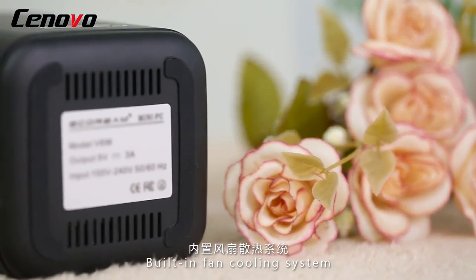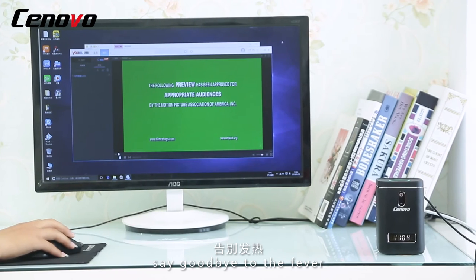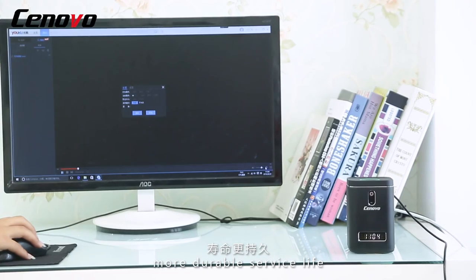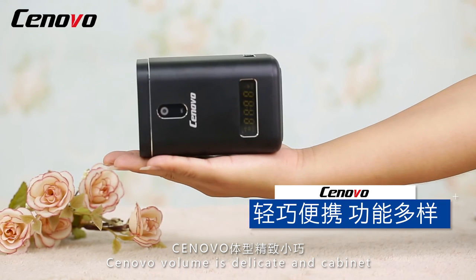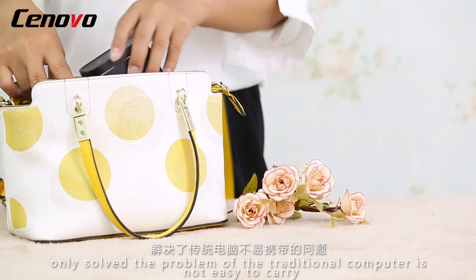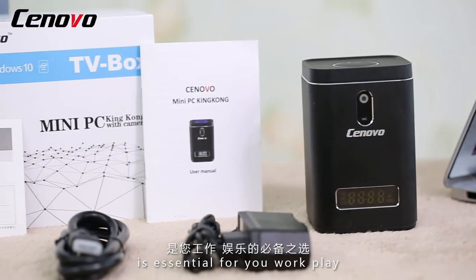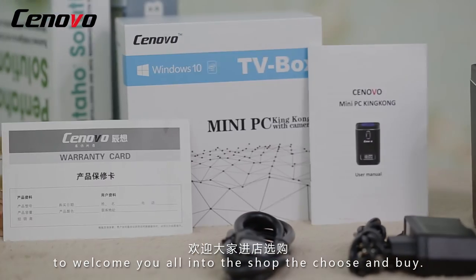Built-in fine cooling system — even in heat it can work stably. Say goodbye to overheating, the history of the lag machine. Use more fully, more durable service life. Synovo's volume is delicate, total weight is only 364 grams, solving the problem of traditional computers not being easy to carry. Functional diversity is essential for your work and play. Come in and choose. Synovo.